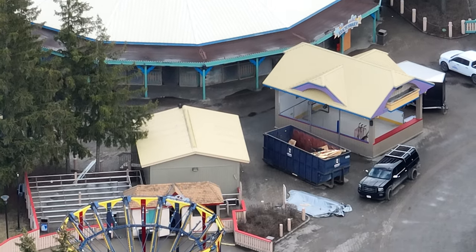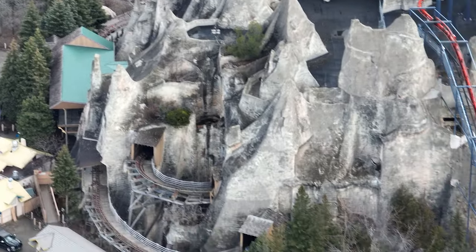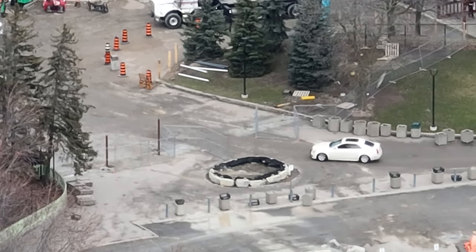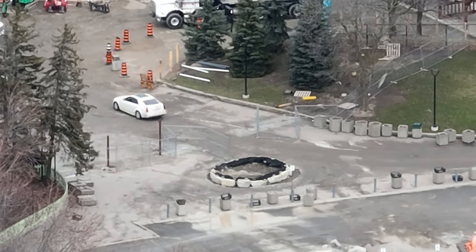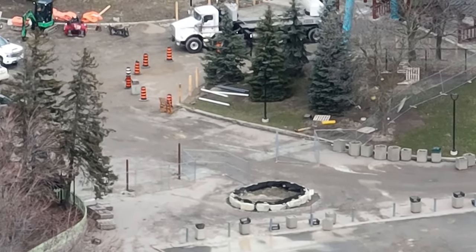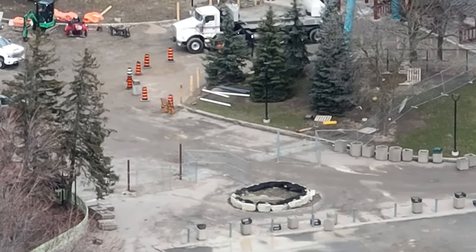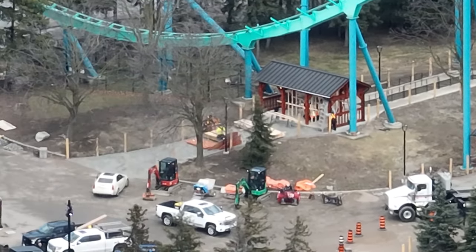They need a lot of that space. If they build walls vertically, they're taking away from the space that would be utilized to carry track pieces in horizontally. If they do build walls, we're looking at a tunnel about the same size as the maintenance tunnel — the presumed maintenance tunnel — over on the Wonder Mountain Guardian side, so that definitely confuses things.